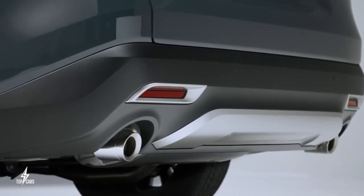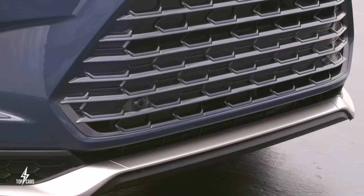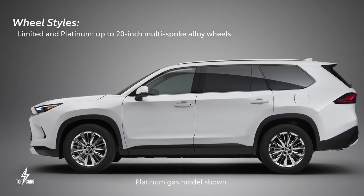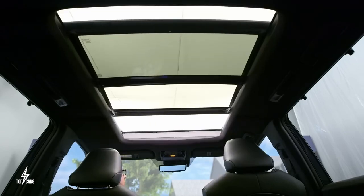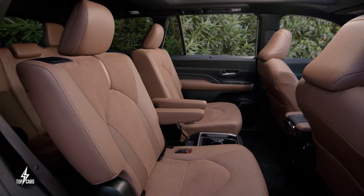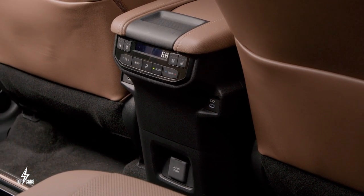Puddle exterior lamps and rain-sensing wipers further enhance visibility and convenience in various weather conditions. Stepping up to Platinum-grade models brings even more premium features: an open and airy atmosphere with a panoramic moonroof, second-row seats with both heating and ventilation options, and paddle shifters for a sporty and engaging driving experience.